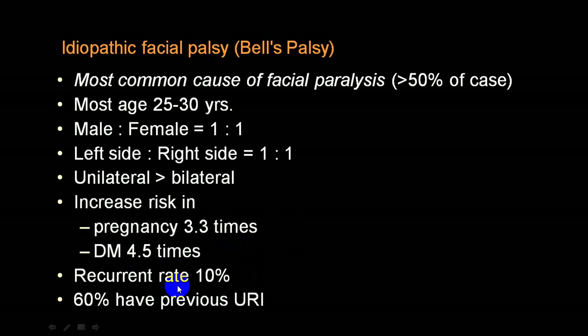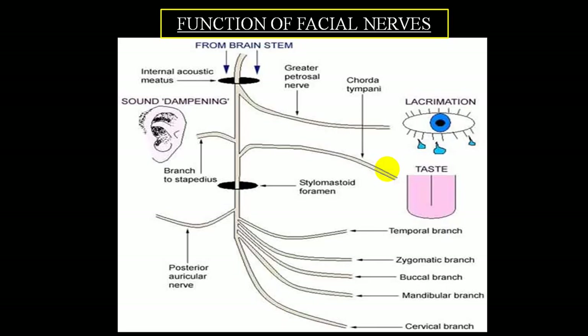Once a person gets Bell's palsy, the chances of recurrence are almost 10 percent. Sixty percent of persons who get Bell's palsy will have a history of previous upper respiratory tract infection, and the most common cause of that would be a viral infection. Now I'd like to show you a small diagram which shows from the pons how the facial nerve comes out.